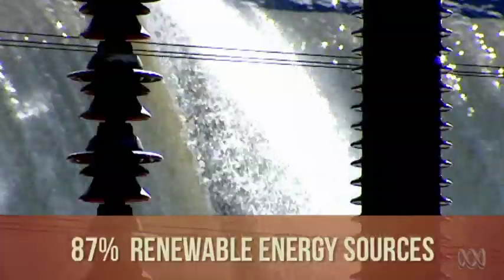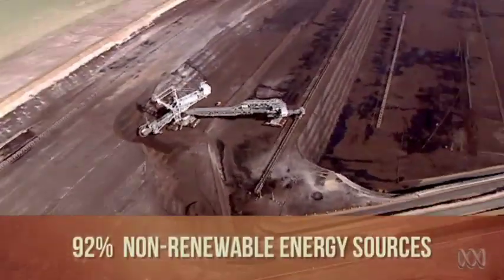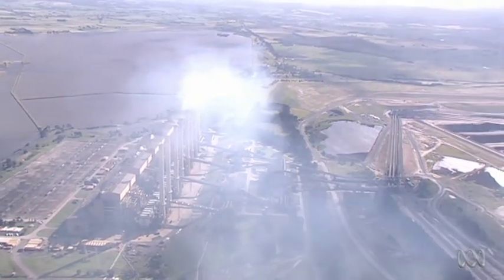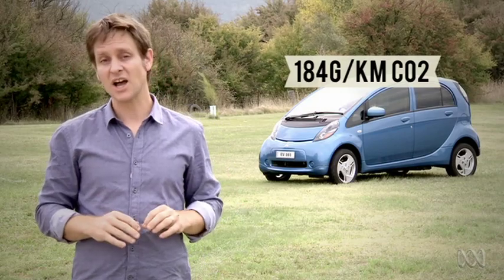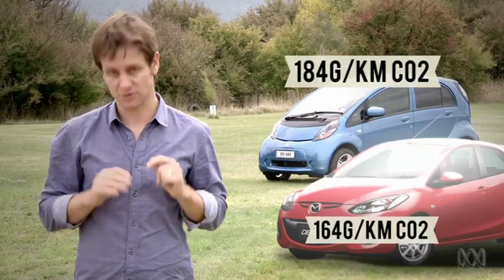In Tasmania, 87% of electricity comes from renewable resources like hydropower. Whereas in Victoria, 92% of power comes from brown coal, making it the dirtiest energy in the country. Even the tiny electric Mitsubishi iMiEV, if charged on Victoria's power grid, is responsible for more carbon dioxide than your average small petrol car.